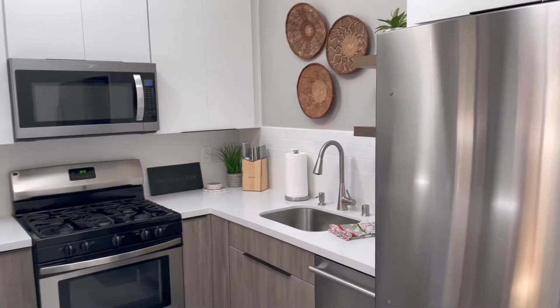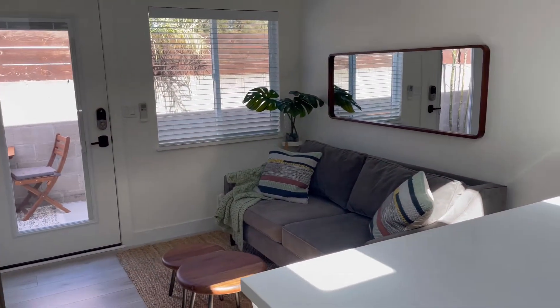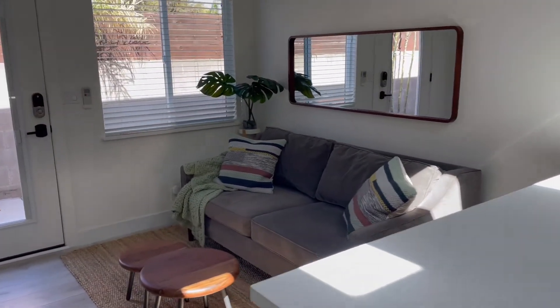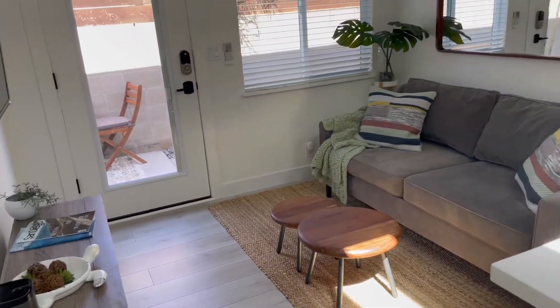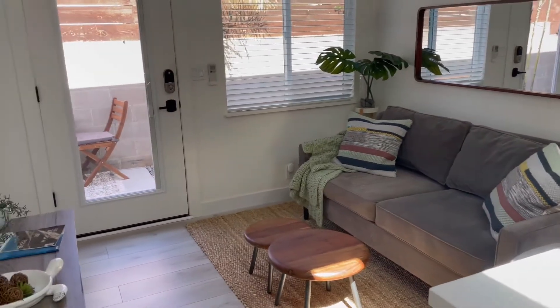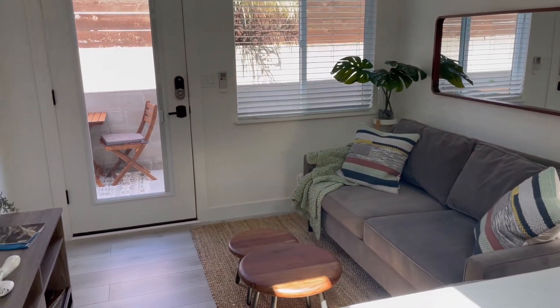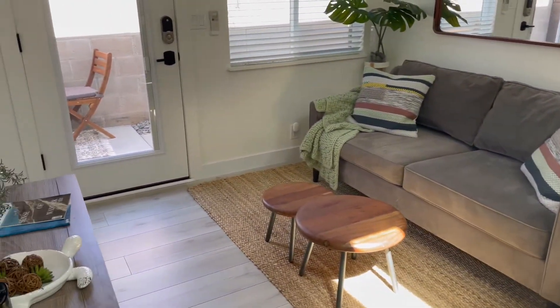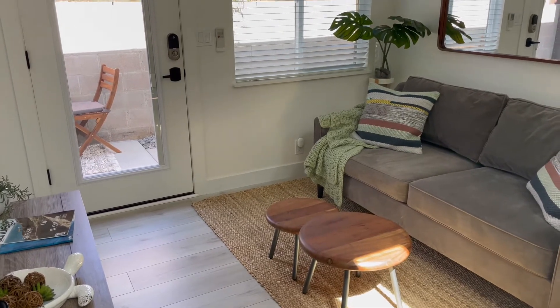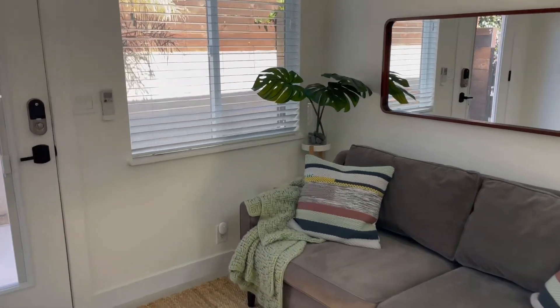We've completely furnished the apartment. We have just a small sofa — we did not put a sofa bed in. One reason is to minimize how many people might live here, because it's a very small apartment being less than 400 square feet. Also, a sofa bed would come out beyond the door opening, which could create a fire hazard if you couldn't open the door because the bed was out.